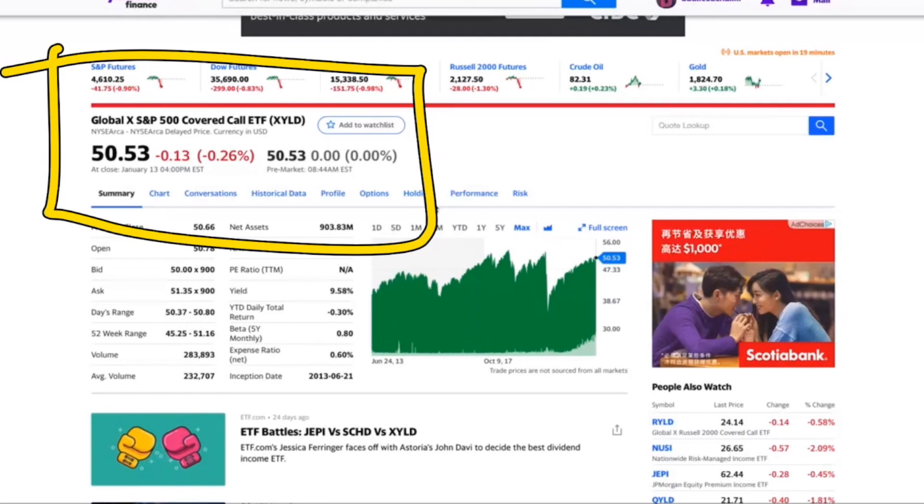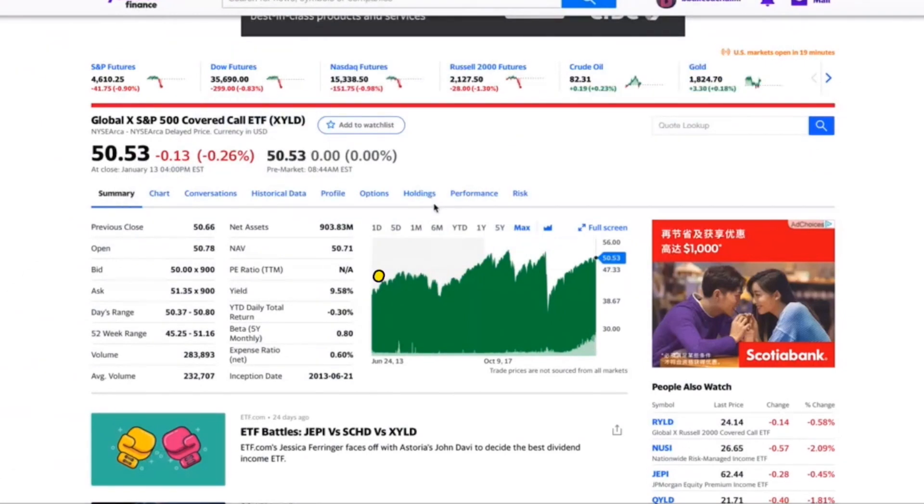It's the Global X S&P 500 covered call ETF. The reason why you can get a nine and a half percent dividend is because it's a covered call strategy, which basically means they sell options against the stocks that they hold.